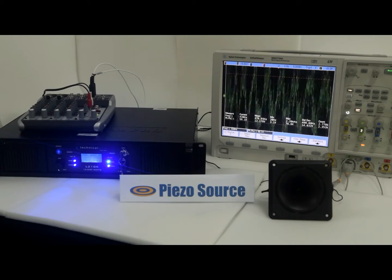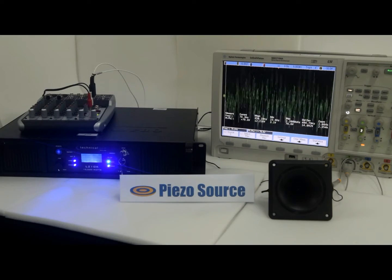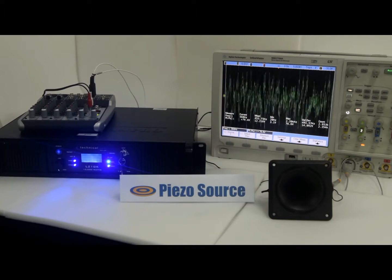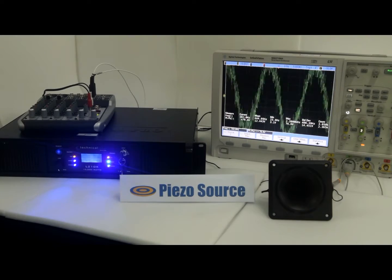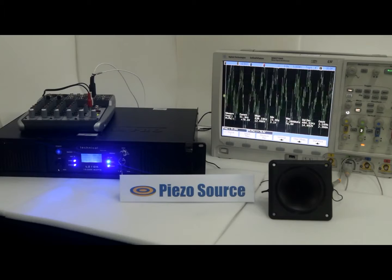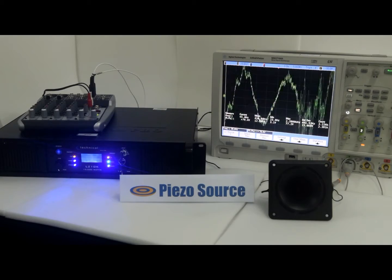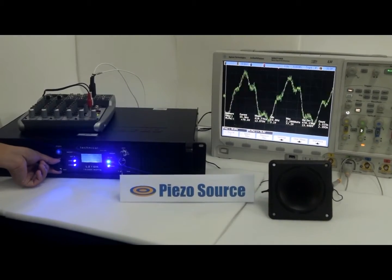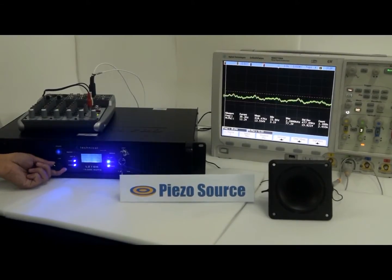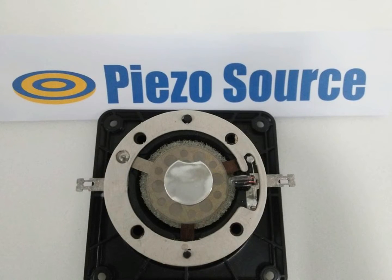At maximum volume, the scope measures 76.6 volts peak-to-peak. The Piezo Source speakers can withstand this voltage without distortion or breakdown in the audio output.